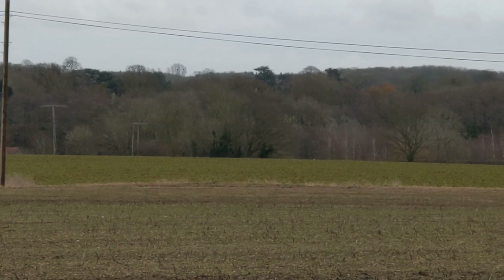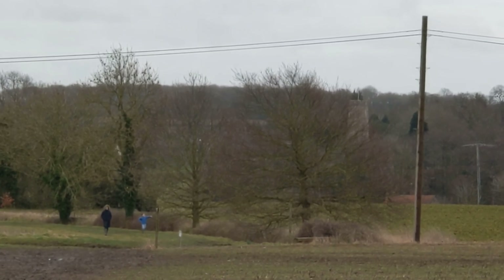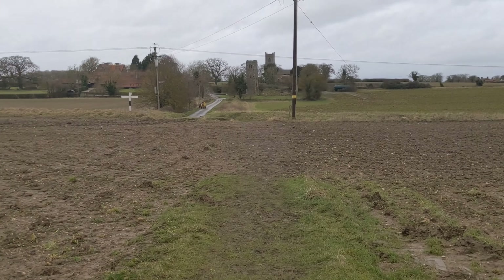Starting from Shottishim church today. We've gone from the church and walked to these ones which I came to the other day. This is Saxlingham, near the gate.